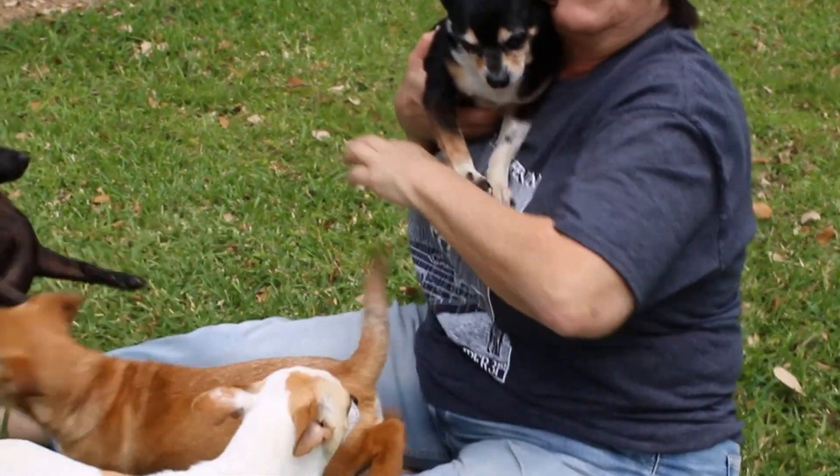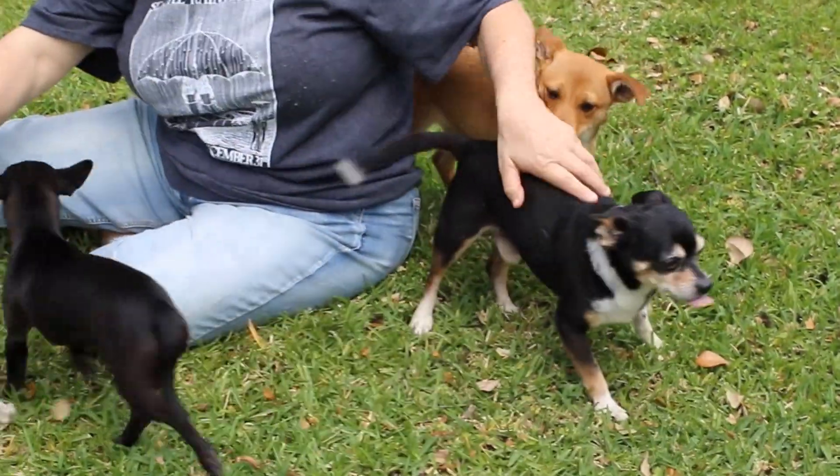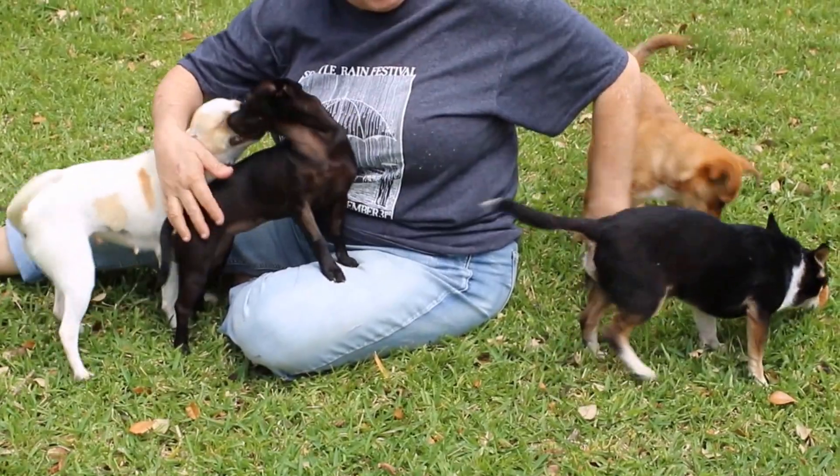I know, they're kind of crazy, aren't they? I know, I don't blame you — they're kind of wild. Don't be pushy with Chip.